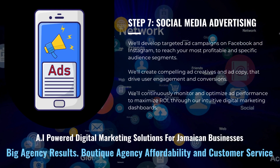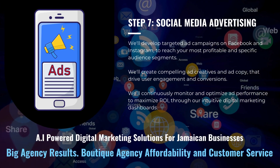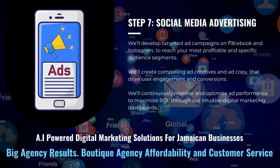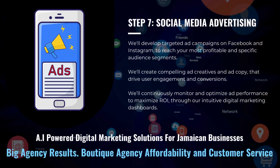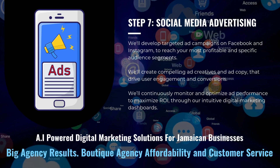We'll develop targeted ad campaigns on Facebook and Instagram to reach your most profitable and specific audience segments. We'll create compelling ad creatives and ad copy that drive user engagement and conversions. We'll continuously monitor and optimize ad performance to maximize ROI through our intuitive digital marketing dashboards.